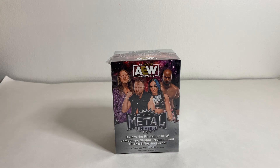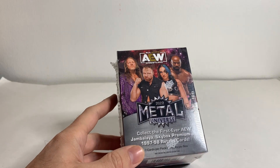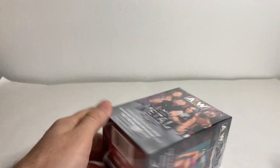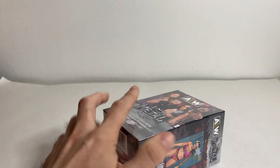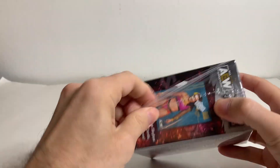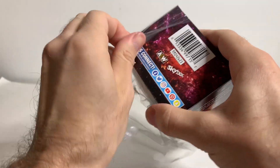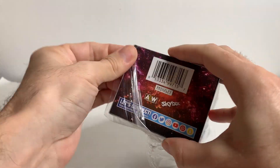Kurt Curtis here. In today's video, I'm going to be opening up a blaster of 2022 Skybox Metal Universe AEW. I actually found this at a local Target. When I was opening up my Select blasters, I said it's been a couple years and I never found wrestling cards at a store. Well, that has definitely changed. The last two times I've been to a Target, I found some wrestling cards.